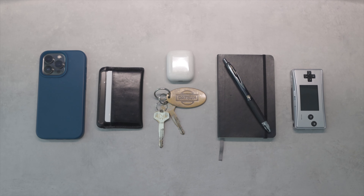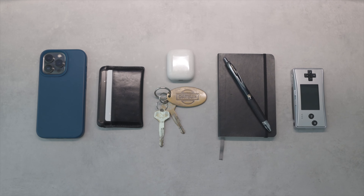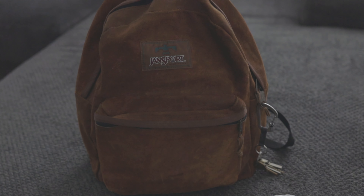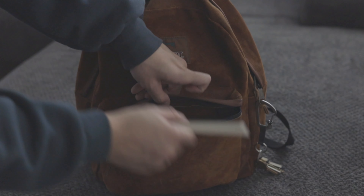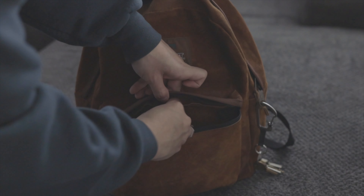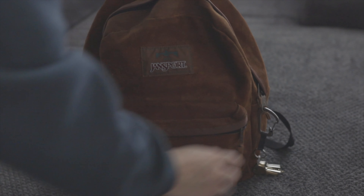And that is my everyday carry — it's minimal with intention and a little fun. I'll try to have links to everything in the description. If you made it to the end, thank you, I appreciate you watching. If you enjoyed it, consider liking the video or even subscribing. I am Batosai — I'll catch you on the next video.